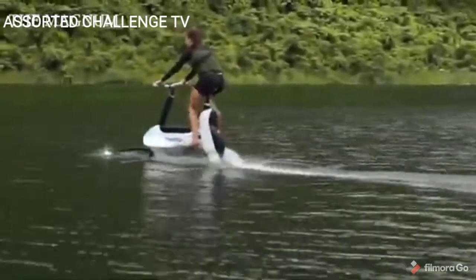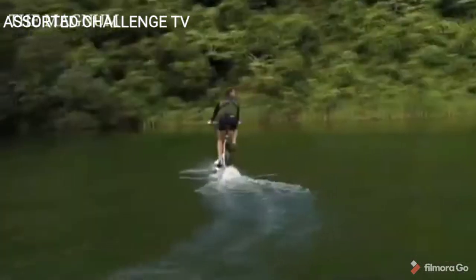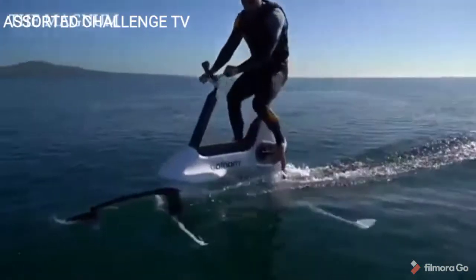The bike has a mass of 20 kilograms, but is capable of withstanding a rider weighing up to 100 kilograms. When used at maximum power, the battery lasts for one hour, while the bike can accelerate to 20 kilometers per hour.